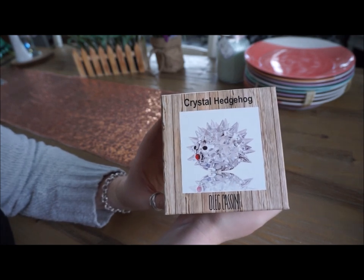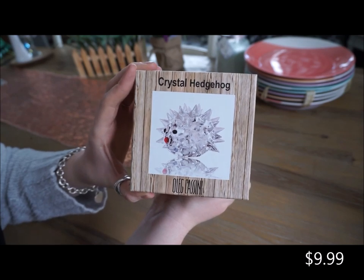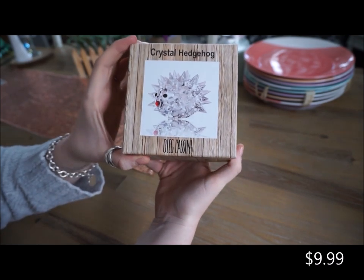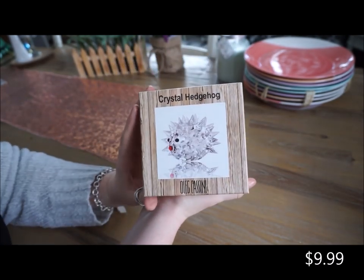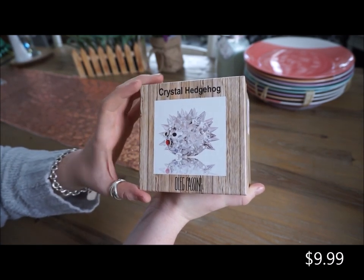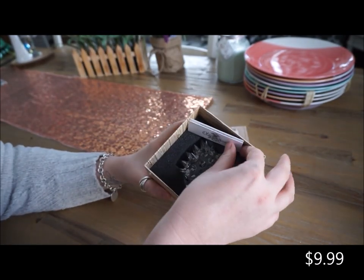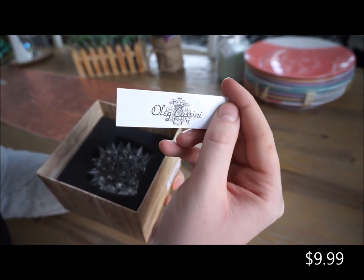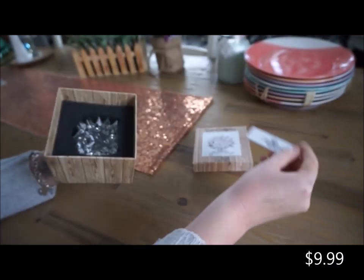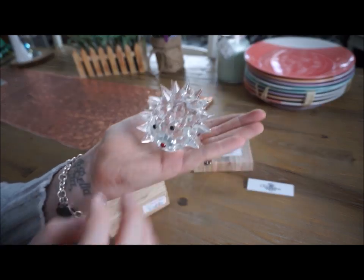Lastly, which is also my favorite find of this HomeGoods trip, is this crystal hedgehog. And I am becoming obsessed with crystals and they don't have to be expensive. I don't have any of the Swarovski crystals - I would love to start a collection one day - but for now I am more than satisfied with these ones. It is by Oleg Cassini and when you pull him out, he is just adorable.